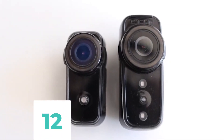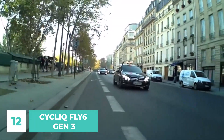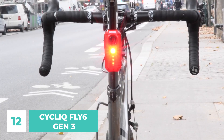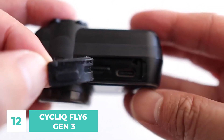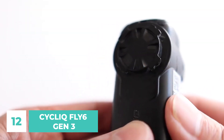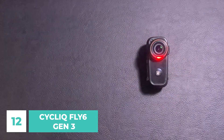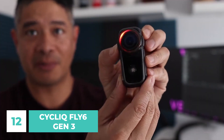Number 12: Cyclic Fly6 Gen 3. There are careless drivers everywhere, and proving your innocence after an accident can be difficult. The main feature of this gadget is the camera mounted in the back, which records your ride and the world around you. For nighttime visibility, the Fly6 includes a bright 50-lumen LED with a variety of settings. In camera-only mode it can operate for 5 hours, while in light-activated mode it can operate for up to 4 hours. The battery can be fully recharged in just 2 hours with USB-C fast charging. The third-generation Fly6 is also protected from dust and water, making it suitable for use in any environment.